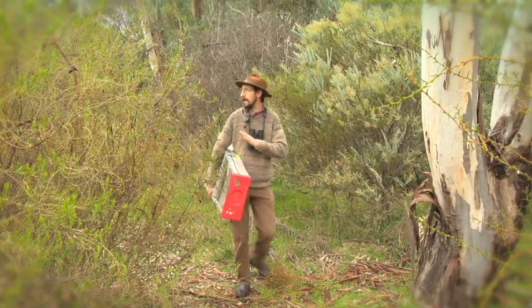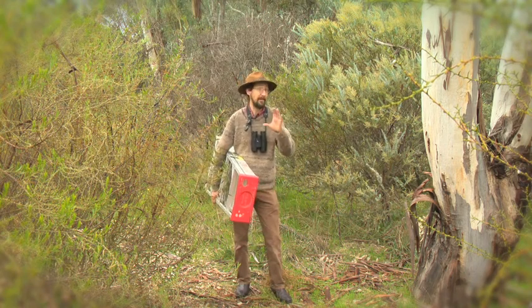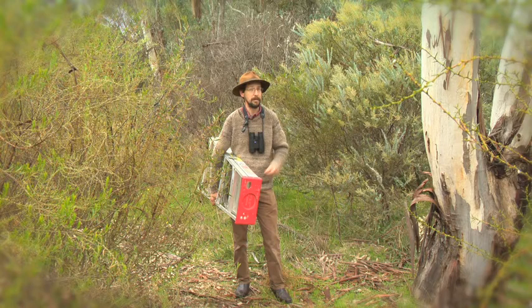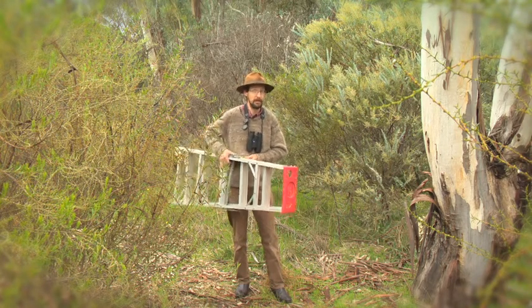But here in this woodland where we are today, there's not that many big trees around. Most of these trees are young and there aren't that many native hollows for the animals to use. So that's why we can put nest boxes up to give all the animals some places where they can live.